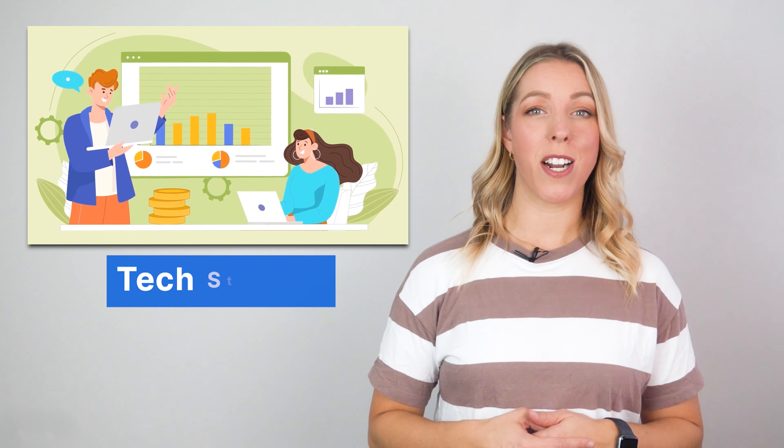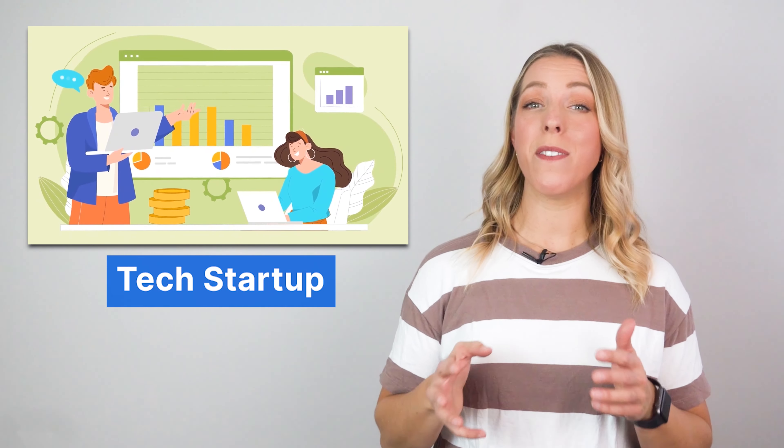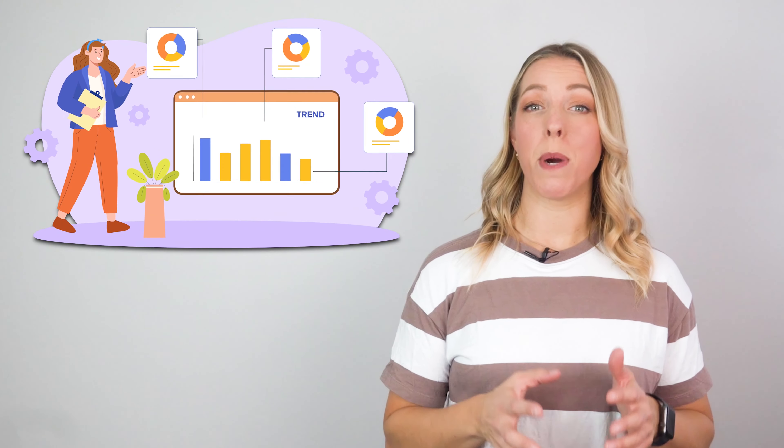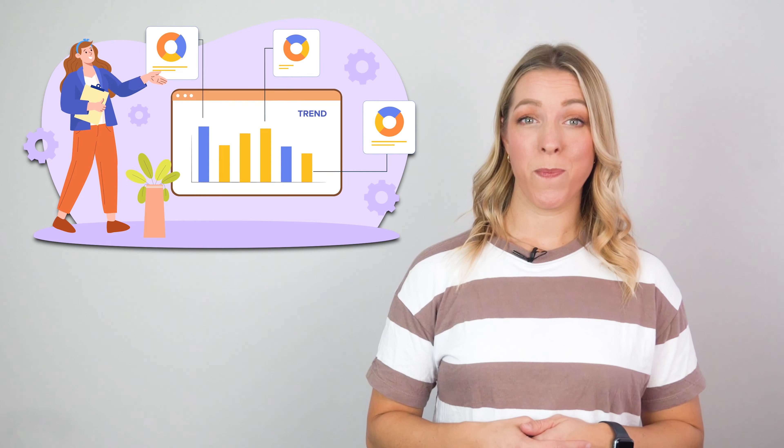Let's say a tech startup company needed funding to bring their innovative solution to the market. Founders created a compelling pitch deck which made a strong impression on potential investors. They received funding from a venture capital firm that saw the potential of their technology and the massive market opportunity it presented.